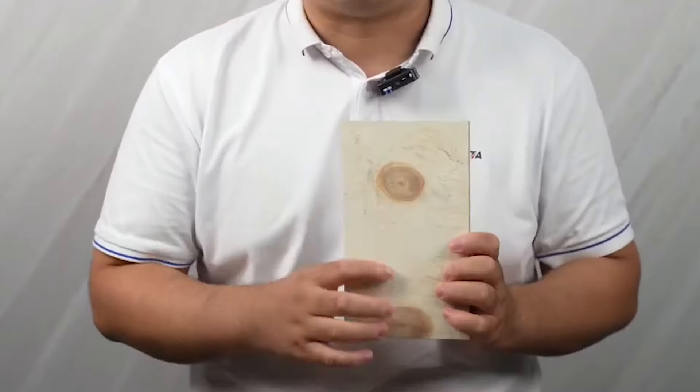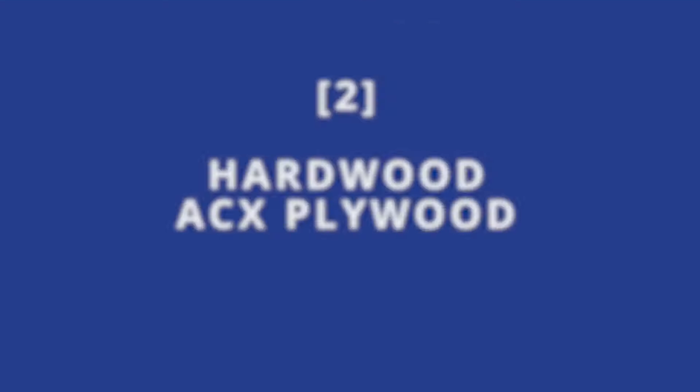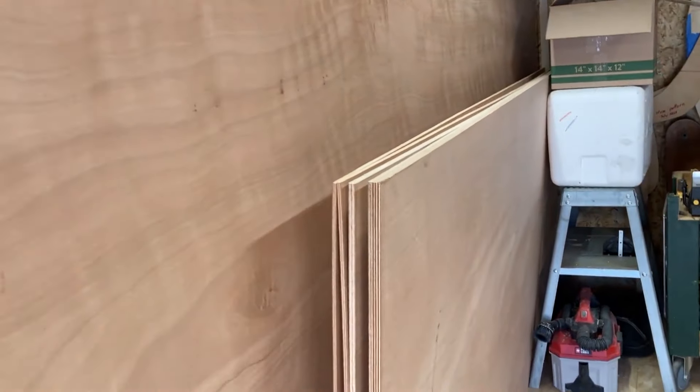Softwood CDX plywood is a common choice for subflooring, especially in areas that might be exposed to some moisture such as bathrooms and kitchens. It's made with a mix of softwood veneers and has good moisture resistance. While not as smooth as other types, it's sturdy and cost effective. Hardwood ACX plywood is a step up from CDX, featuring a smoother, sanded surface on both sides. It's suitable for subflooring as well as underlayment for finished flooring like tiles, hardwood or laminate. Marine plywood is a highly moisture resistant type, often used in areas where water exposure is high, such as bathrooms, kitchens and even boat interiors. Its strong bonding and resistance to delamination makes it an excellent choice for wet environments.